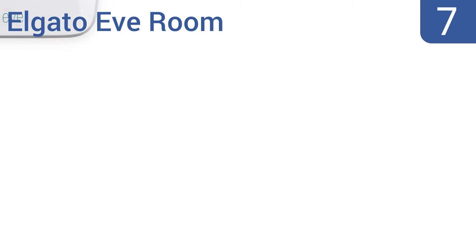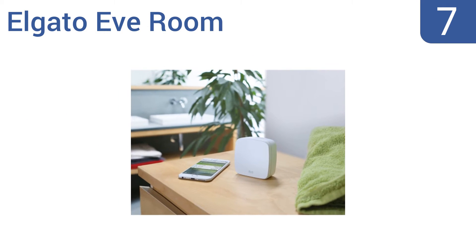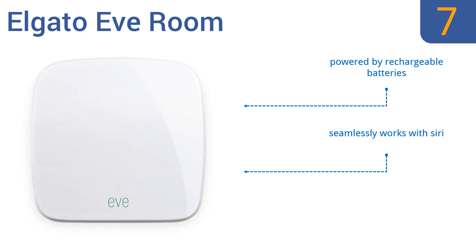At number 7, the Elgato Eve Room uses Apple's revolutionary HomeKit technology to gather data on air quality, temperature, humidity, air pressure, energy consumption and more. You can see your home stats at a glance right on your iPhone or iPad. It's powered by rechargeable batteries and works seamlessly with Siri, but it is a bit difficult to set up.